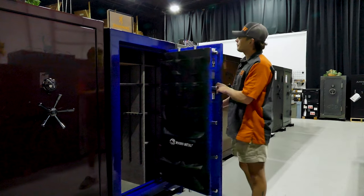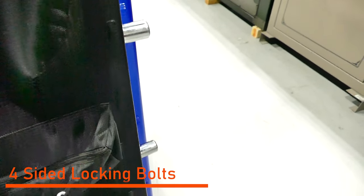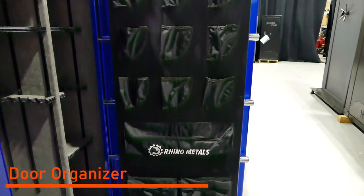To open it up, you have bolts on all four sides. You got three active bolts with a door organizer, miscellaneous, and documents.